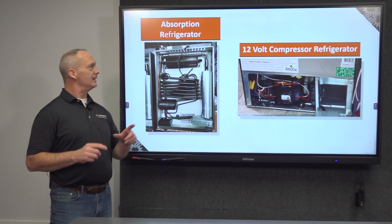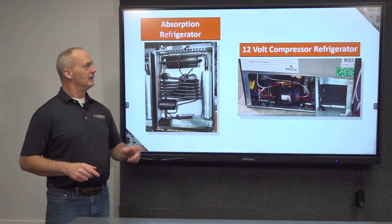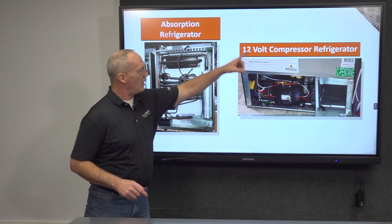There are two main types of refrigerators used in the RV industry today: the absorption type refrigerator, which has been around a long time, and the 12-volt compressor refrigerator, which has been introduced more recently.